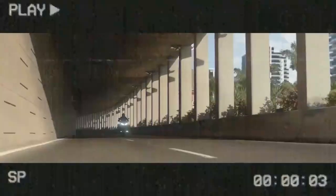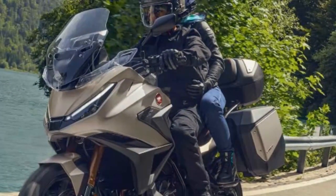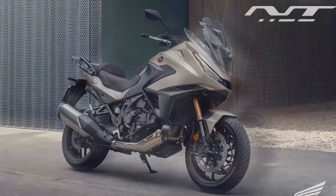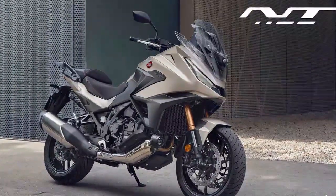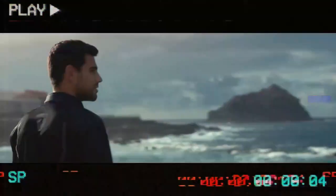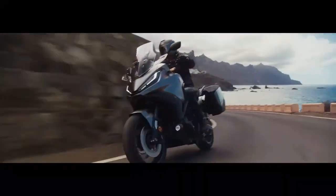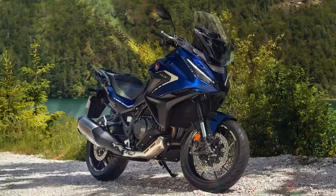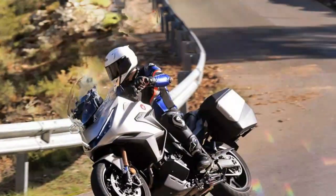The 2025 Honda NT 1100 offers two customizable user modes, giving riders full control over electronic settings, including tweaking preload levels and selecting a damping setup that suits your riding style. For instance, the default rider preload felt slightly underwhelming, impacting steering precision and ground clearance, while the rider/pillion setting felt over-sprung, overwhelming the damping response. Fortunately, you can fine-tune the rider preload to find a sweet spot.